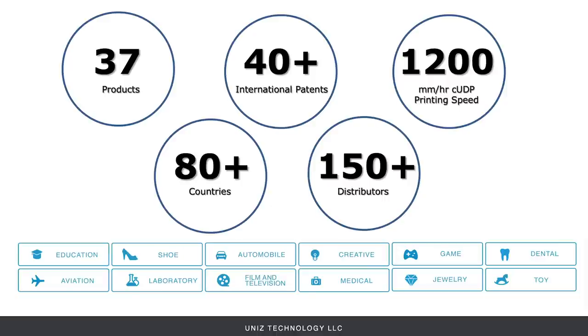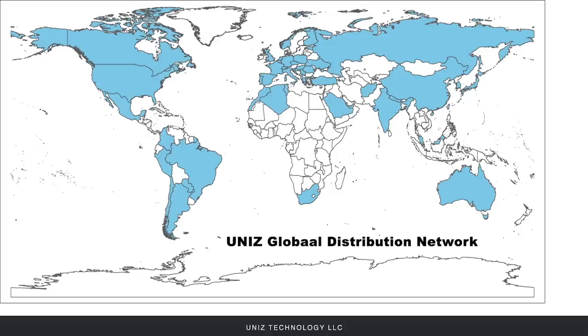Over the past five years we have developed over 37 products including printer models and certified resins. Over 40 patents were granted internationally and we pushed the printing speed limit of desktop SLA to 1200 millimeters per hour. We have deployed our products in over 80 countries with the help of over 150 distributors worldwide.